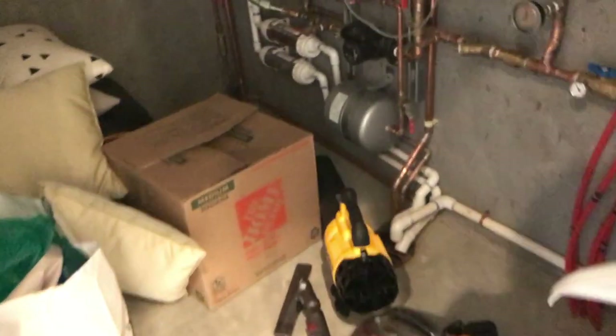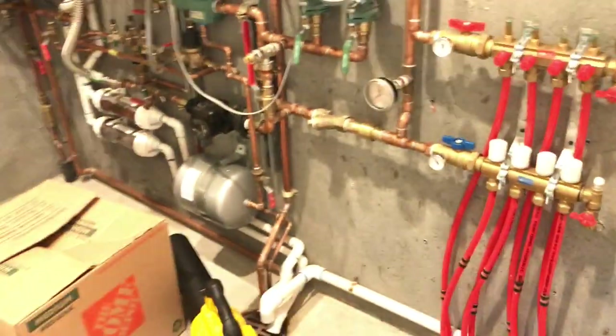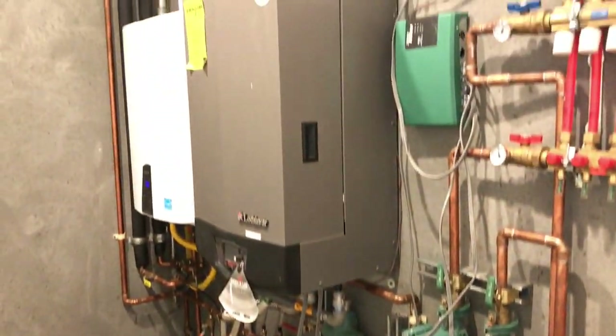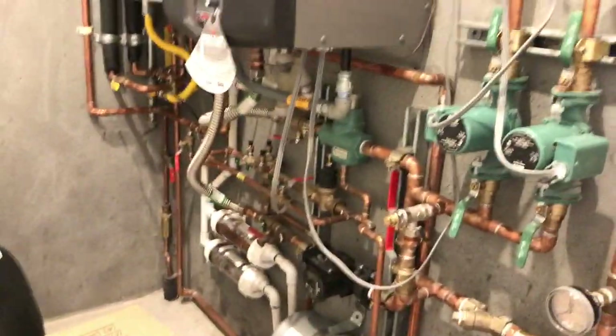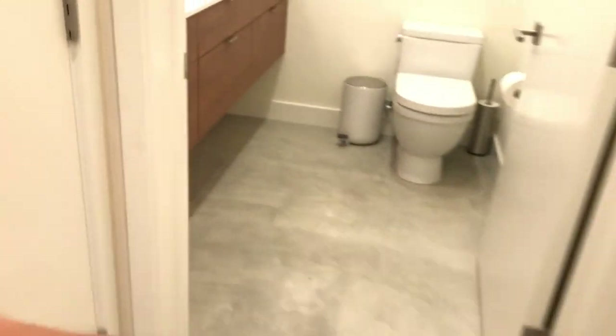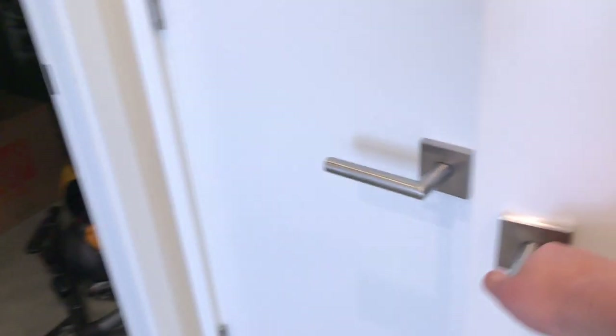You've got the hot water system — the manifold, the radiant heat — it's really cool. And you've got your on-demand hot water heater. More closets here, you've got the screens of course.